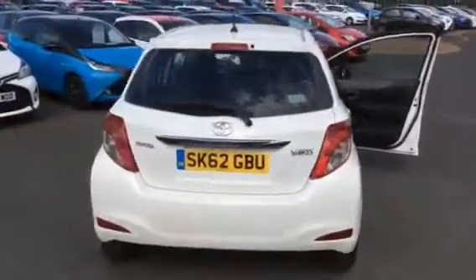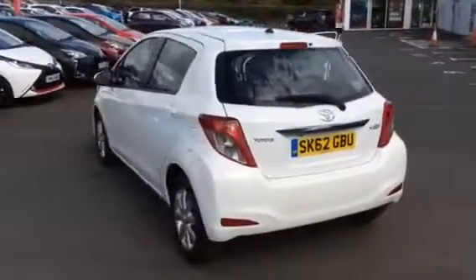Being an approved used Toyota, this car will come with a 12 month warranty as standard.